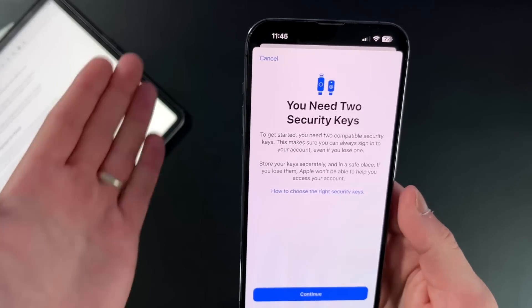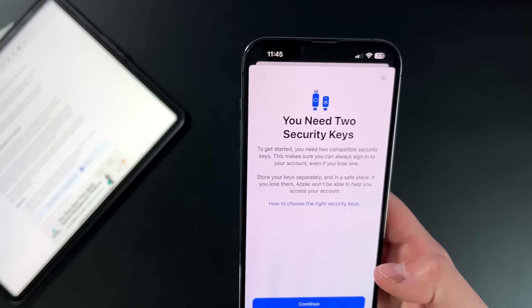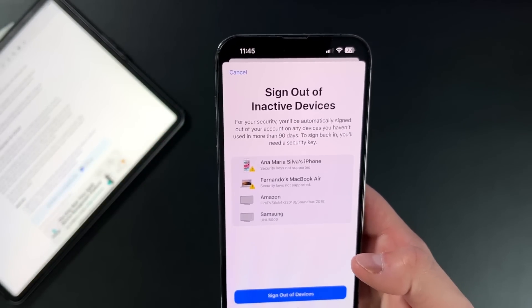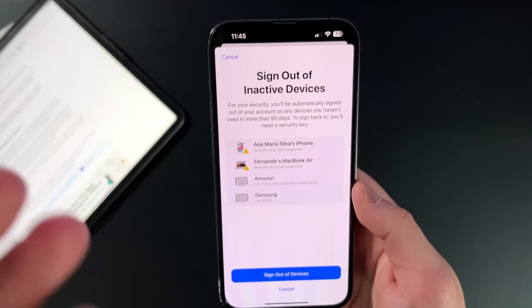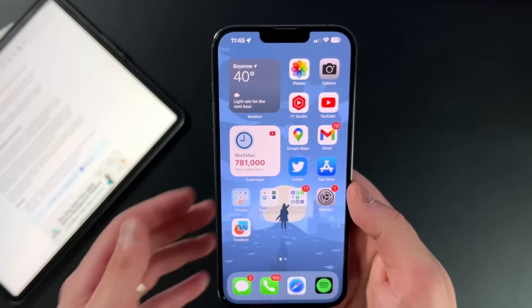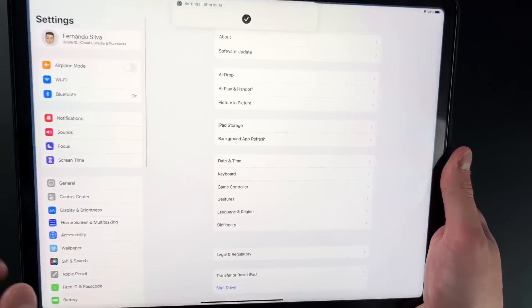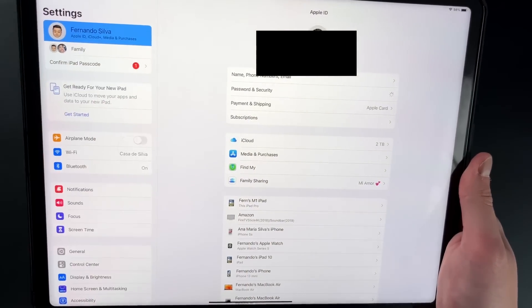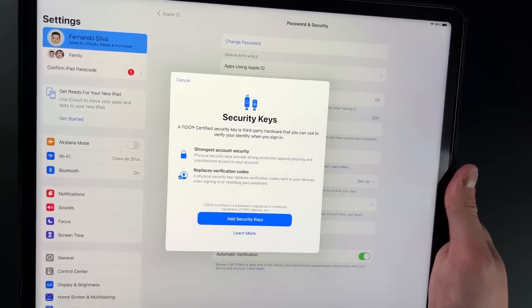I personally don't have one, but all you do is tap it to the back of your phone where the NFC reader is and go from there. Press Continue and it lets you know what devices you should sign out of — inactive accounts or incompatible devices. It seems like a very easy process. And yes, on the iPad it also works: go into Settings, iCloud, Passwords and Security, and you have the ability to add security keys there too.